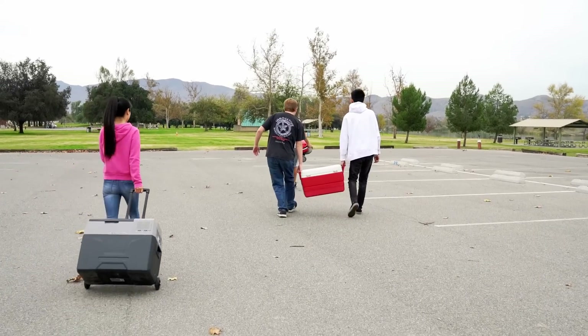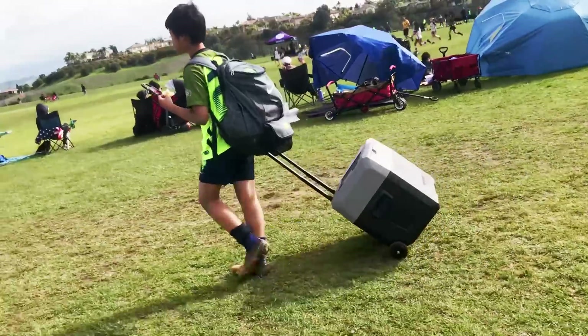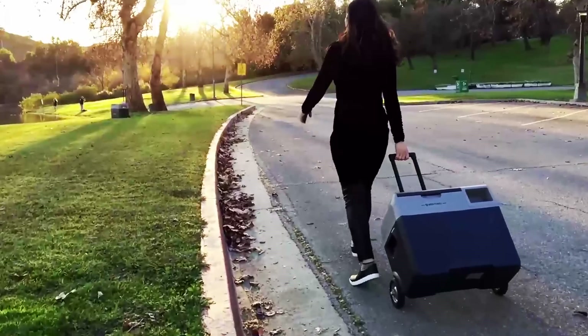No heavy lifting with Lion Cooler, which is easy to move around with the telescopic luggage style handle and large 6-inch wheels.